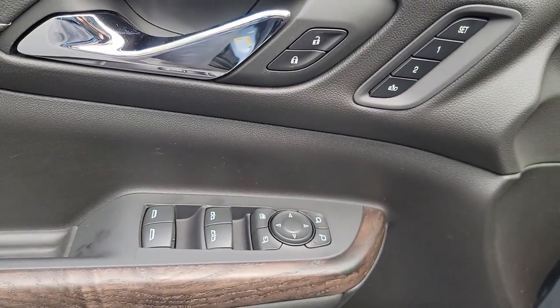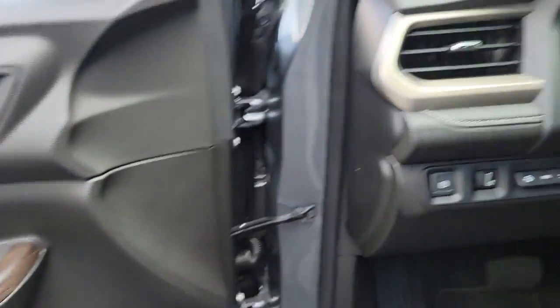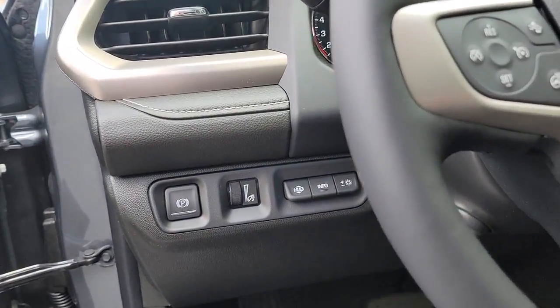The following are some of this vehicle's highlighted options: sun/moonroof, heated driver's seat, keyless entry, navigation system, power liftgate.